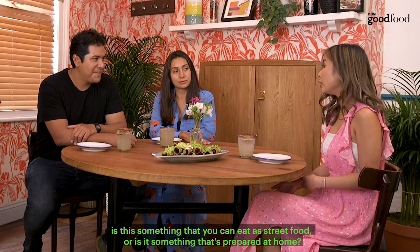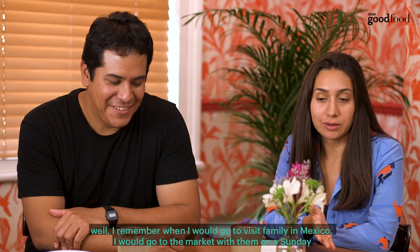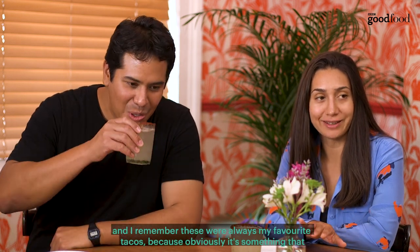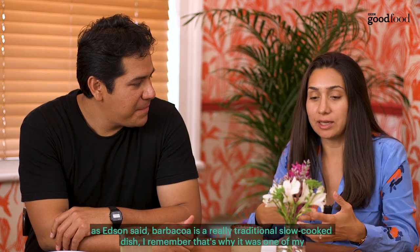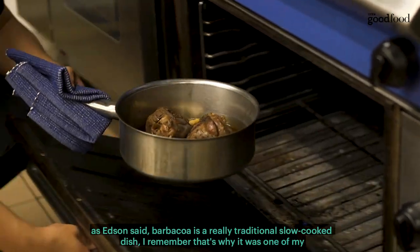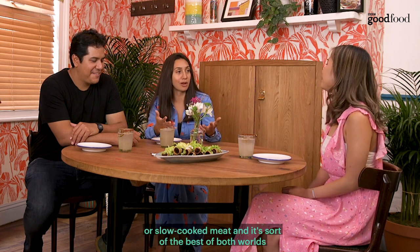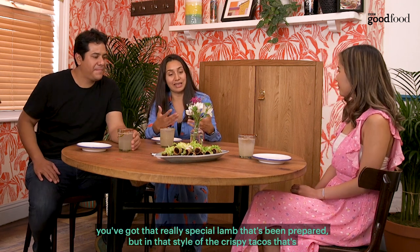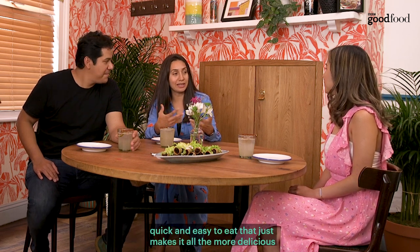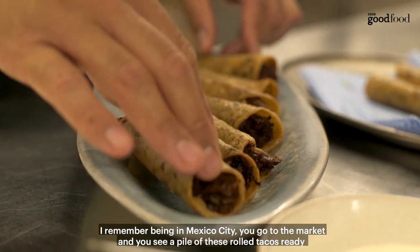Is this something you can eat as street food or is it more prepared at home? When I would go to visit family in Mexico, I would go to the market with them on a Sunday. These were always my favourite tacos to eat because it's something you can eat with your hands since it's already made in the taco. Barbacoa is a really traditional, slow-cooked dish. It was one of my favourite things — the crispy tacos with that extra special filling. It's like a Sunday treat: somebody would have a Sunday roast, a slow-cooked meat, and it's the best of both worlds — that really special lamb combined with the quick and easy crispy tacos.